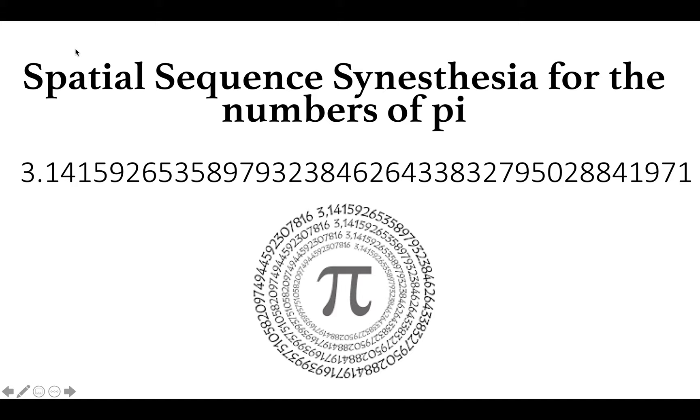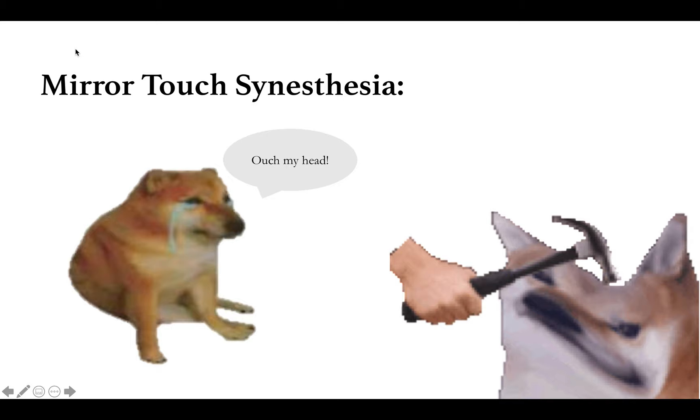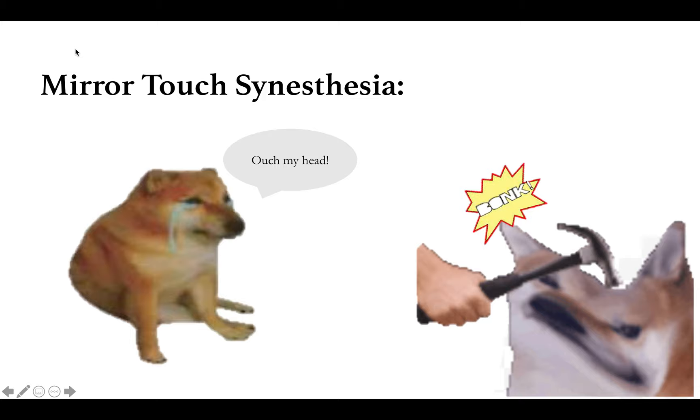Finally, we will go over mirror-touch synesthesia. In this form of synesthesia, the individual feels the same sensation that they see another person experience. For example, if you see someone stubbing their toe, you would involuntarily feel a pain in your own toe as if it were stubbed. It can be activated by in-person experiences or even seeing someone virtually on a screen. This is a very rare form of synesthesia.